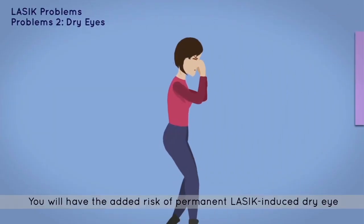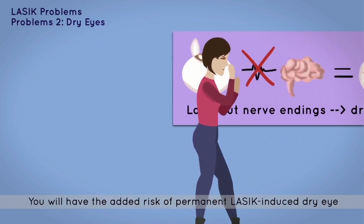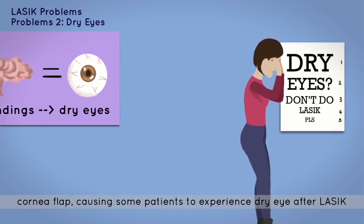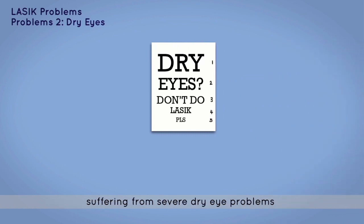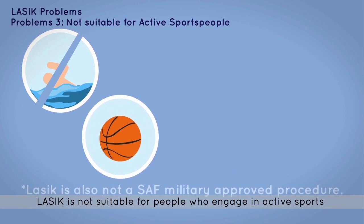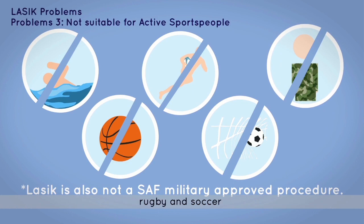Problem 2: you will have to take on the added risk of permanent LASIK-induced dry eyes. Cornea nerve endings are cut in LASIK when the surgeon cuts the cornea flap, causing some patients to experience dry eyes after LASIK. You may even be rejected from LASIK if you are already suffering from severe dry eye problems. Problem 3: LASIK is not suitable for people who engage in active sports, especially water sports and contact sports such as basketball, rugby, and soccer. Problem 4: it is also not an SAF military-approved procedure.